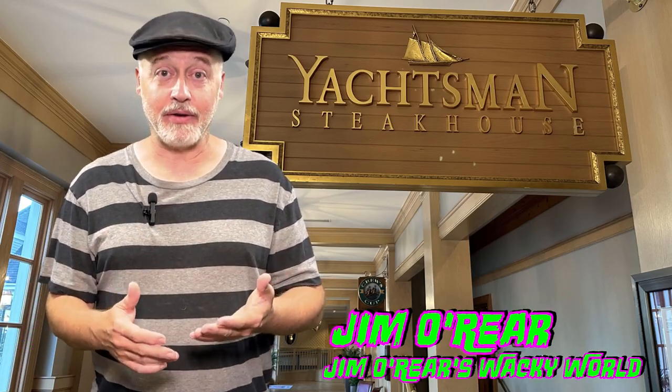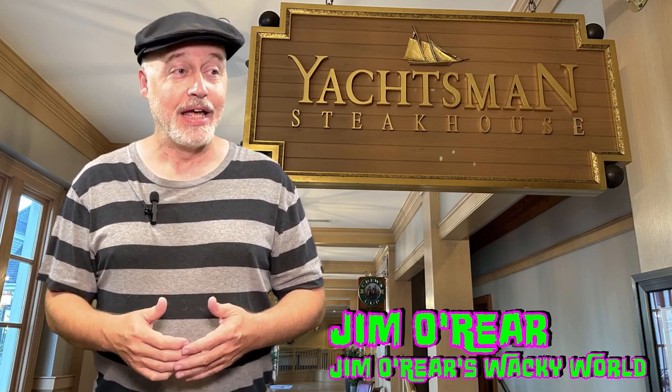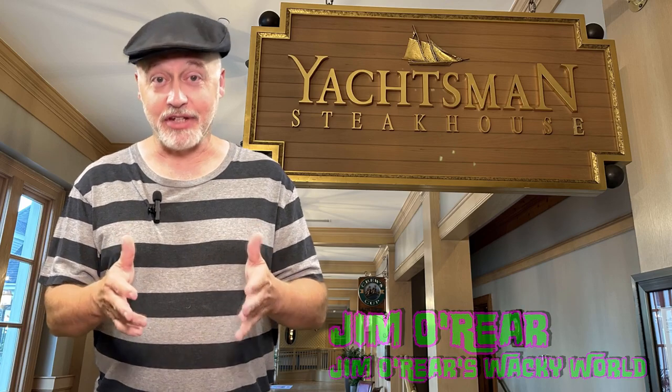Hello friends, it's Jim O'Rear. Welcome back to Jim O'Rear's Wacky World. We had heard a lot of things about the Yachtsman Steakhouse over at Walt Disney World's Yacht Club Resort — but we had never heard anyone say you have to eat there or don't ever eat there. We'd heard it's super fancy, very expensive, but nothing about the experience or the food. So we thought we would go check it out.